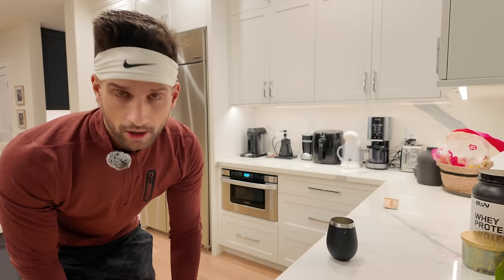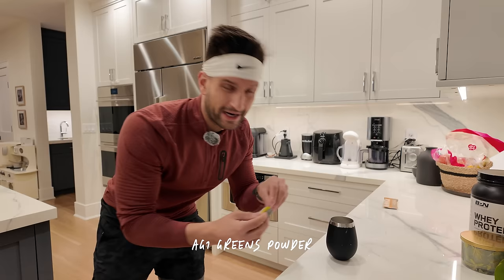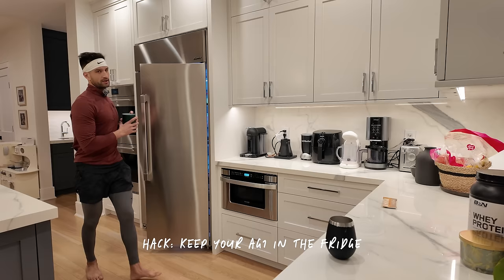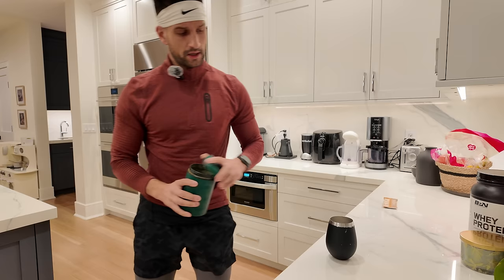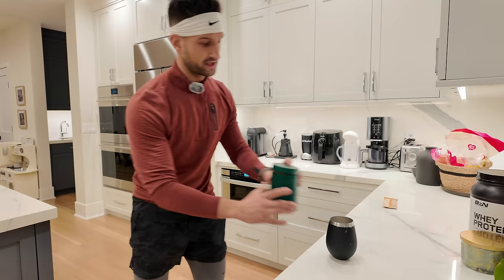I start off every morning with the exact same routine, which is mango chili Element salt and electrolytes powder, and a scoop of AG1 greens powder. Get some electrolytes, get some sodium in your system to start the day. The AG1 powder I just think of as nutritional insurance. I've been taking it since 2011 — it makes sure that, especially when I'm traveling or missing little pieces in my diet, I'm still getting the greens and the things I need on a daily basis. It's been a staple for a long time.